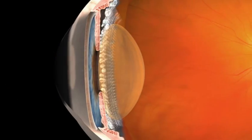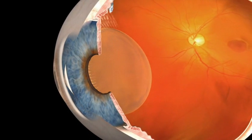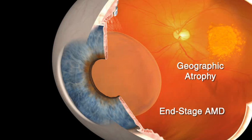Age-related macular degeneration, or AMD, is a disease of the macula which can lead to varying levels of impaired vision, from mild visual disturbance to central vision blindness. In the dry form of AMD, small yellow fatty deposits called drusen form on the back of the eye, or retina. This can advance to geographic atrophy, which results in a permanent degeneration of the macula with associated central vision loss. When this dry form of AMD progresses in this way in both eyes, it is referred to as end-stage AMD.